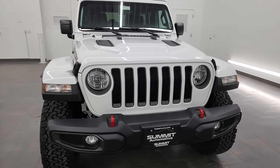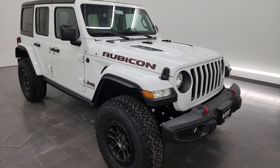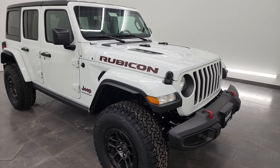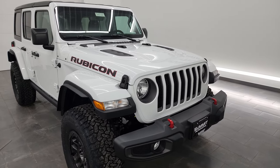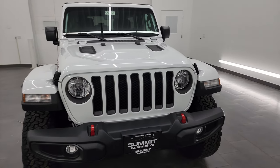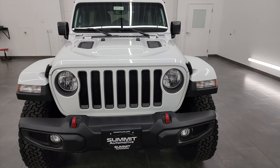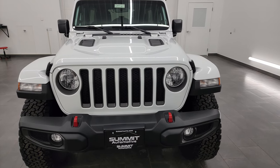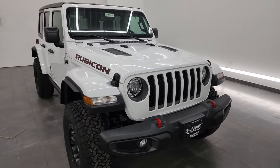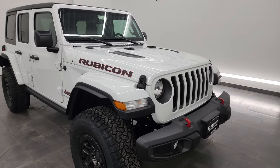I actually did an extensive review of this package — if you want to check that video, it's linked in the description below. So I'm going to go over most of that today, though it might not be as in-depth. Starting off, this one has the 2-liter turbocharged 4-cylinder engine, 270 horsepower, 295 foot-pounds of torque. It's going to get you 24 miles per gallon on the highway, 21 city, and an average of 22 miles per gallon. It is paired up with the 8-speed automatic transmission.